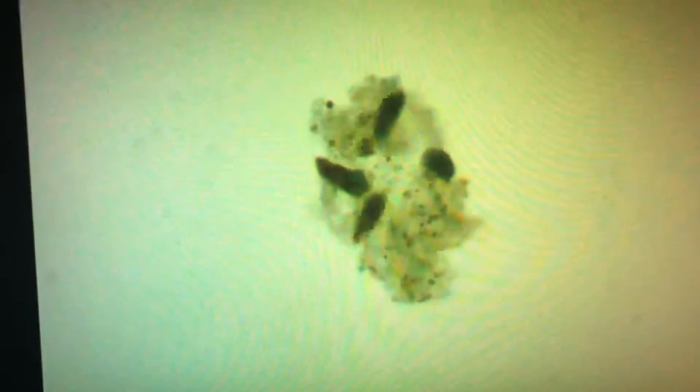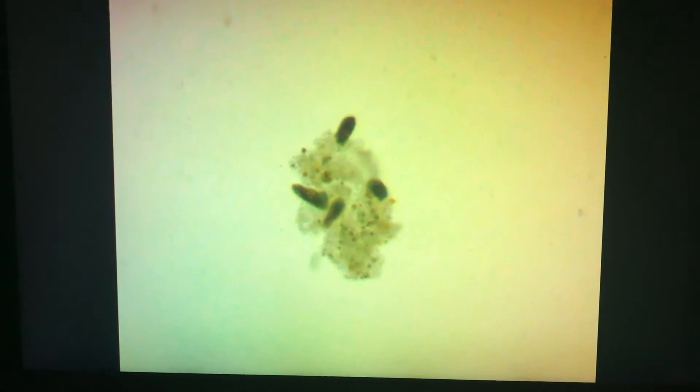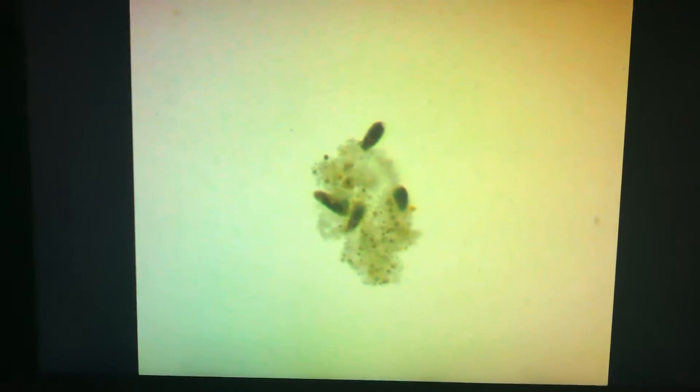That's a Euplotes. So you can see this is not just Phylaster — these are the Phylasters, the big guys, but this is also Euplotes and other various parasites all kind of hanging out together. And why not? There's so much food for them to eat, they don't need to fight. Again, Bayer Complete definitely does not work against these parasites. So don't waste your time, don't waste your money, and don't expose yourself unnecessarily to that chemical.